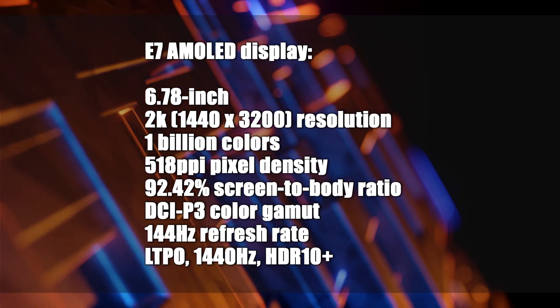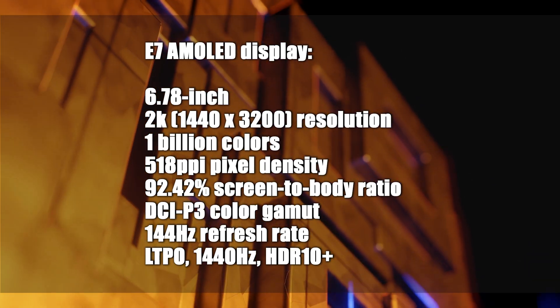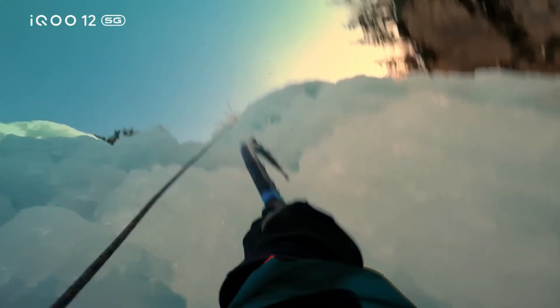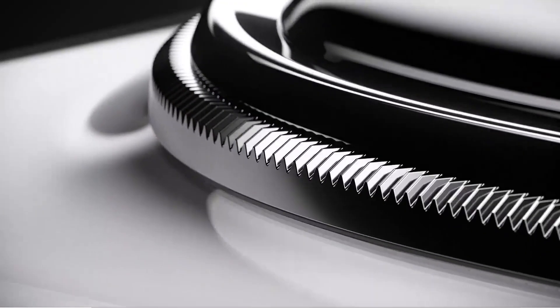It has a pixel density of 518 pixels per inch. To address heating issues, it features LTPO technology and supports 1440Hz high-frequency PWM dimming for eye health. Additionally, with its maximum brightness of 3000 nits, the screen can even be used as a flashlight.